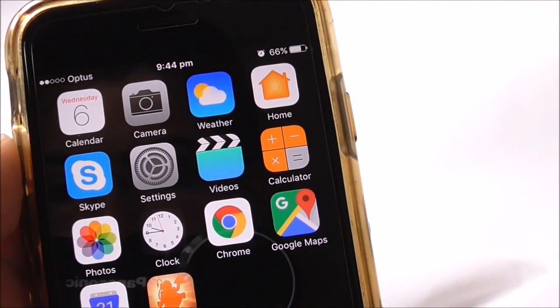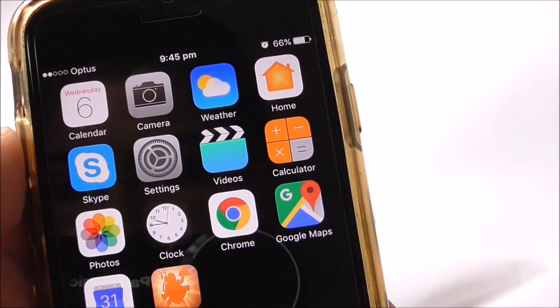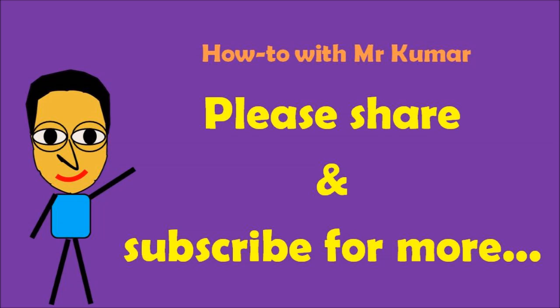And that's how easy it is to switch on and off GPS on your iPhone. Thank you very much for watching. I hope this video will help you. If you did like this video, please share and subscribe for more.